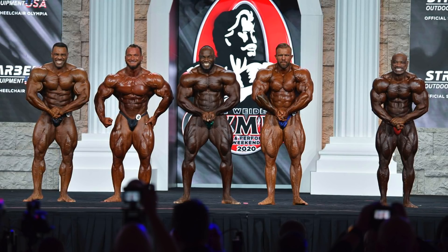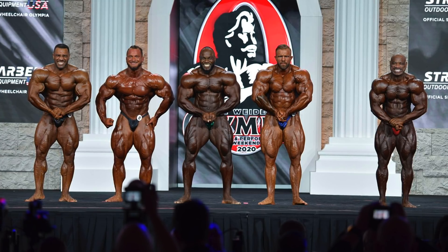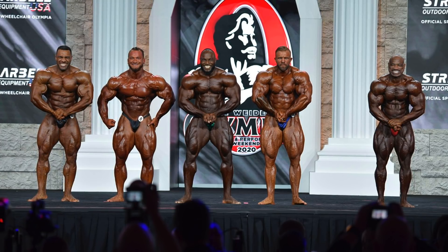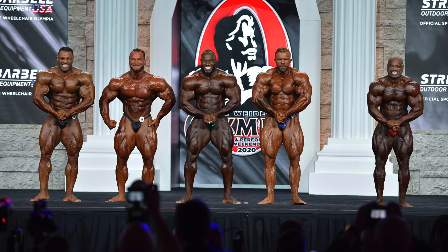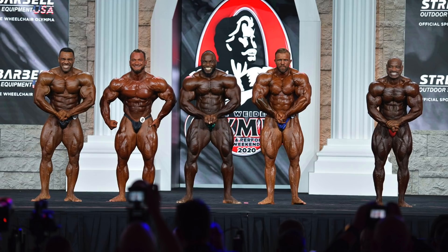Valliere once again is doing himself a bit of a disservice with his posing — rotating his shoulders in like that really pinches his chest together and sacrifices width. Dexter's actually the best proportion next to Hunter — he's got those cannonball delts, and the arms and quads both look really good. His only shortcoming is the size aspect. He's simply giving up too many inches and pounds to these others.